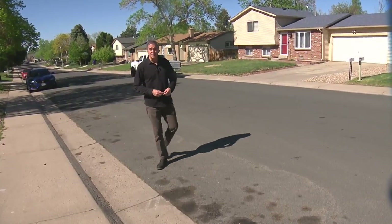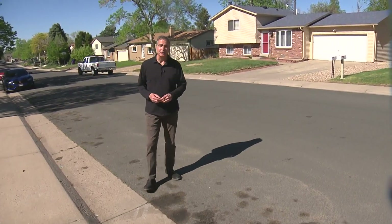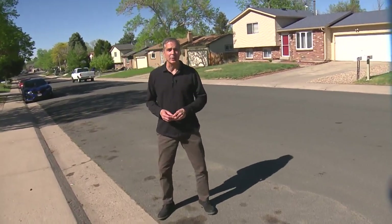This is where the trailer ended up — in the 2500 block of South Carson Way in Aurora, 15 miles from Watkins where it was stolen. A neighbor says it was only there a couple of hours before police showed up, ran the plate, and had it towed.